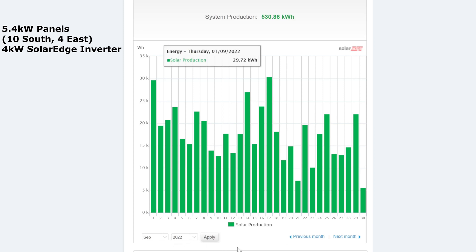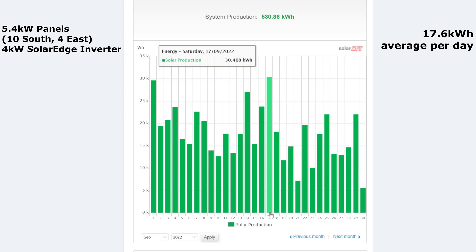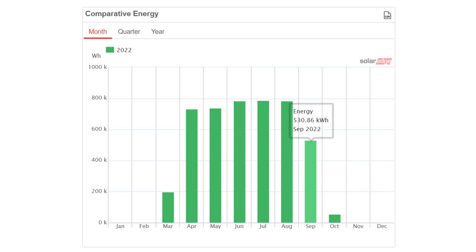It started off with 29 kilowatt hours on the first day and then we had a 30 kilowatt hour day in there as well, so those were the best two days of the month. Then we had a really bad day of just 7, and that wasn't even the worst day — the 30th was the worst day with 5.63 kilowatt hours. So for the month, 530.86 kilowatt hours — obviously going downhill now compared to the summer months, with a marked drop in September.